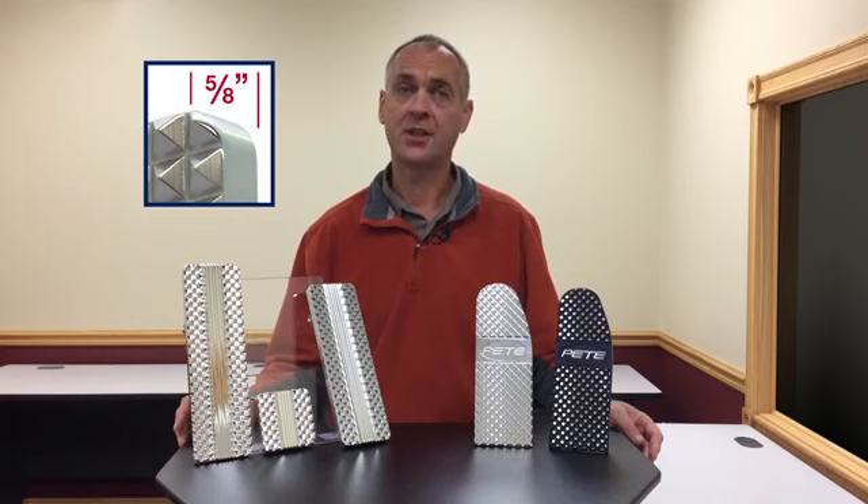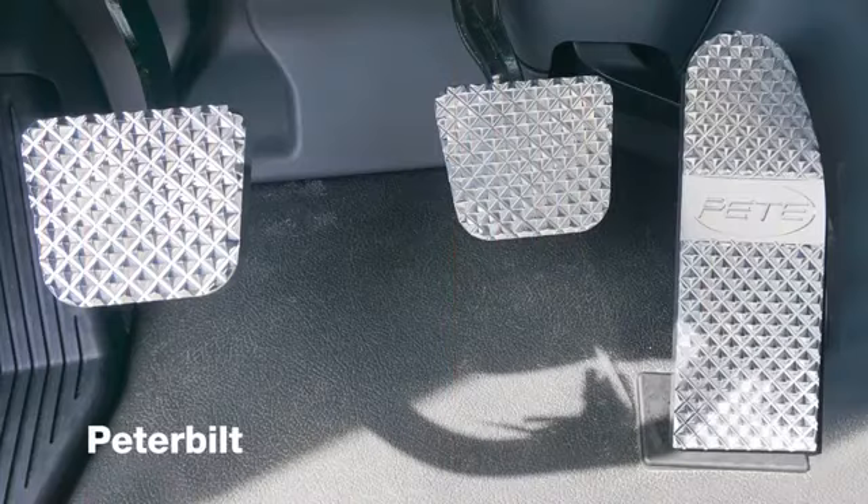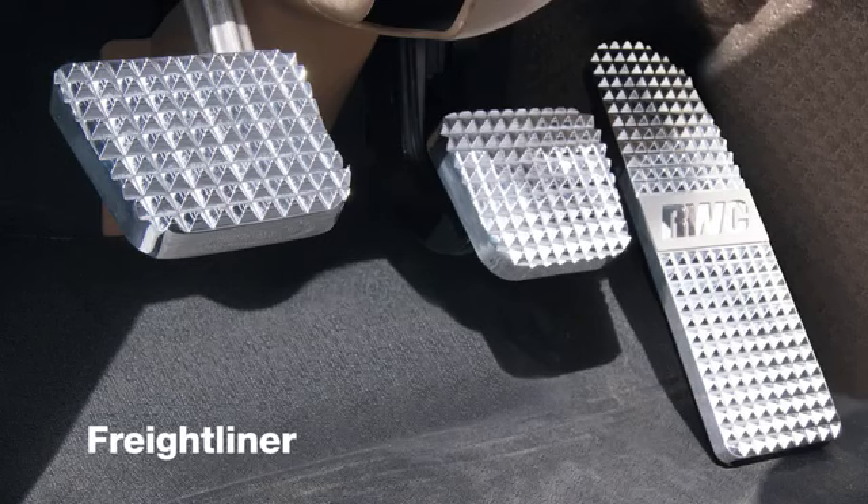The pedals are machined from solid blocks of billet aluminum and feature a wide 5 1/8 inch thick side profile. Currently available for Peterbilt, Kenworth, and Freightliner, each pedal set includes a gas, brake, and clutch pedal, all designed for easy installation.